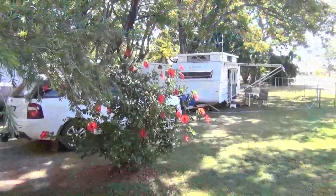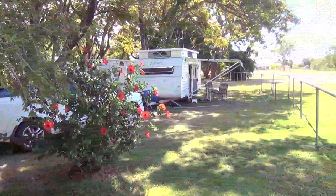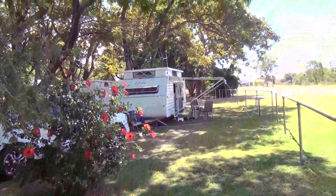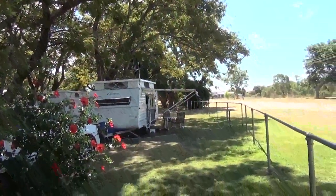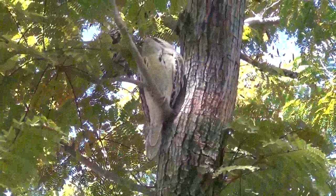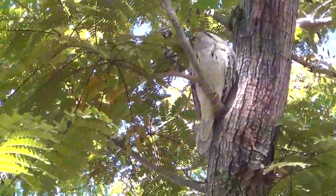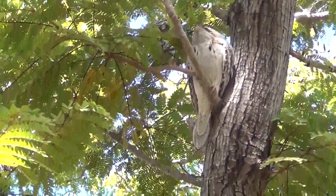Powered sites at the Goldfields Caravan Park in Georgetown are all shady and quite large. There's a family of four tawny frogmouths here above our caravan - there's one of them here and the others have just disappeared for a while.